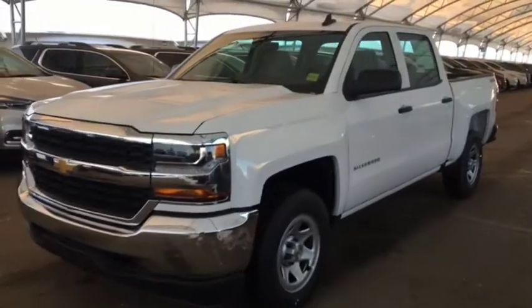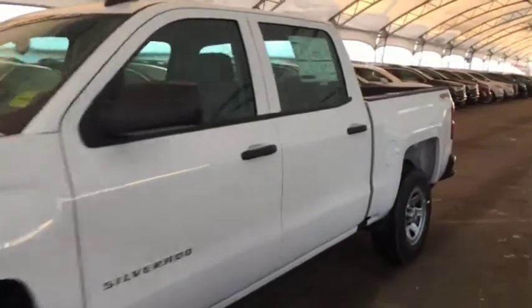Welcome to Davis Chevrolet. This is the 2018 Chevrolet Silverado in the color white.